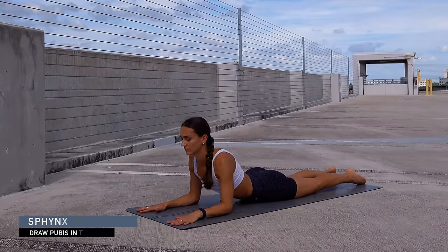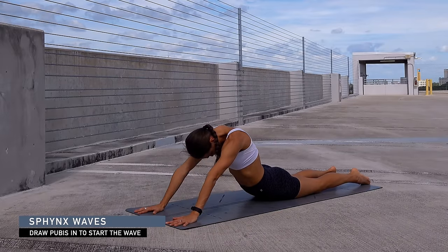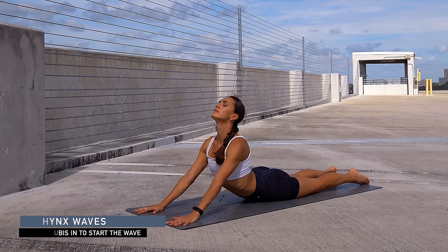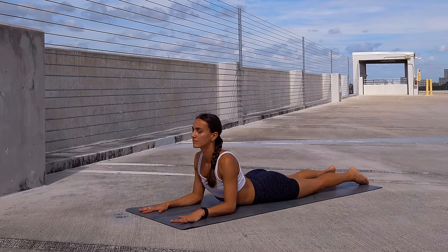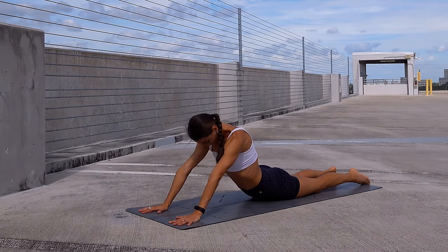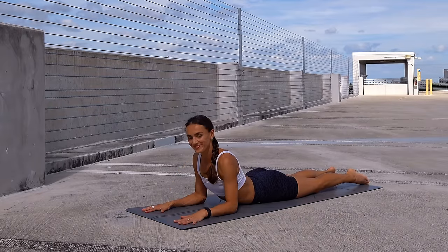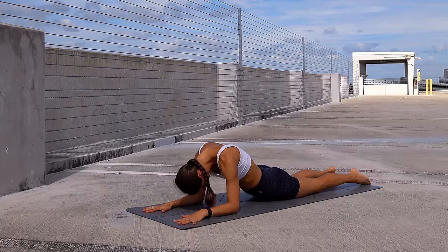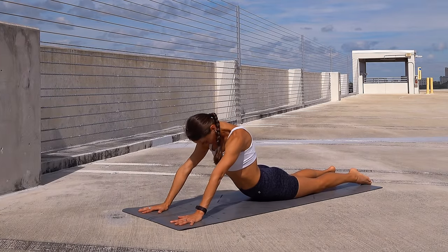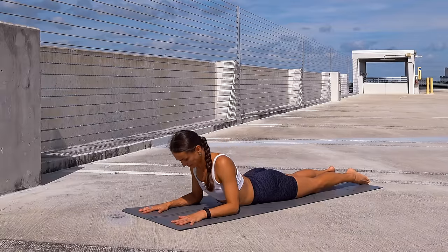Now we'll do sphinx waves. Press the forearms into the mat, tuck the chin, draw the pubic bone in, lift the elbows, and then start lifting through the heart, opening the front line. Exhale, soften the elbows down, and keep moving — tuck the tailbone, peel the belly, tuck the chin, lift the elbows, then lift through the heart. Exhale lower the elbows down. One more time — tuck the tailbone, peel the belly, chest, round the back, lift the elbows, then move the head from side to side lifting through the heart.